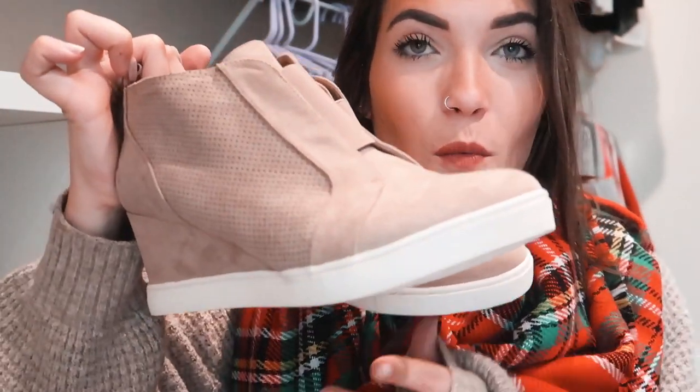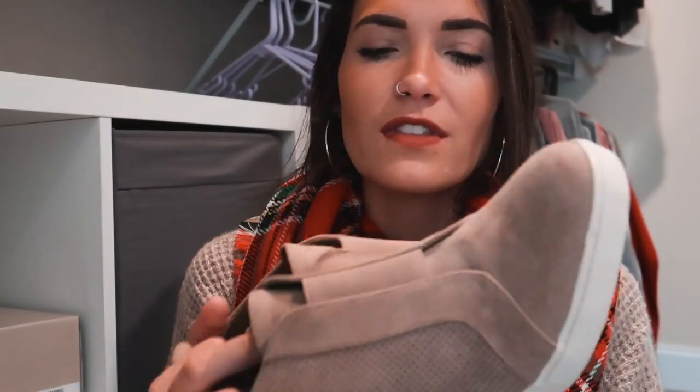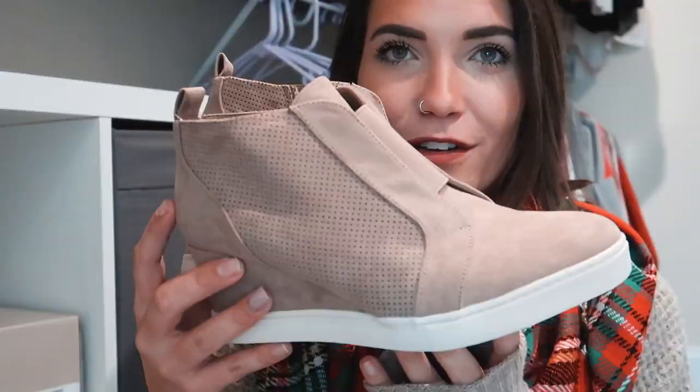Now on the more casual side — wedge sneakers are back! They used to be a trend, disappeared, and I'm so glad they're back. These are a bit of a Steve Madden dupe. I love the vibe because they're casual but the wedge adds a little something to your outfit — maybe a little nicer, but still very comfy and easy to wear with jeans and a sweater. The taupe color means they'll match with literally anything.